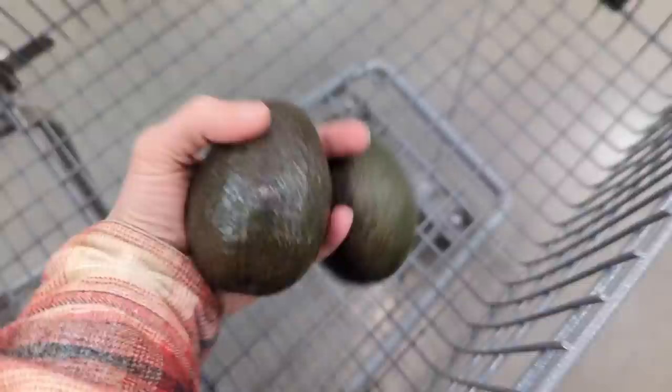Avocados are on sale, 99 cents for an organic avocado — that's such a good deal. Also organic blueberries. These will get inhaled at our house like within an hour or two of getting them home. Everybody loves them.